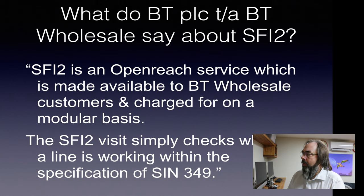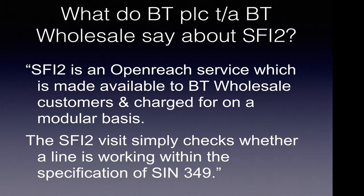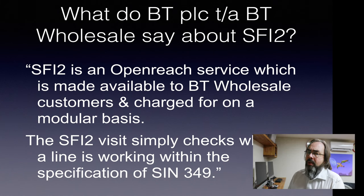But what does Wholesale say about SFI2? Bear in mind we're dealing with BT Wholesale here, not OpenReach. They say SFI2 is an OpenReach service which is made available to BT Wholesale customers and charged for on a modular basis. The SFI2 visit simply checks whether a line is working within the specification of SIM 349. Now this is rather odd, because we don't buy SIM 349 — that's metallic path. We buy broadband.